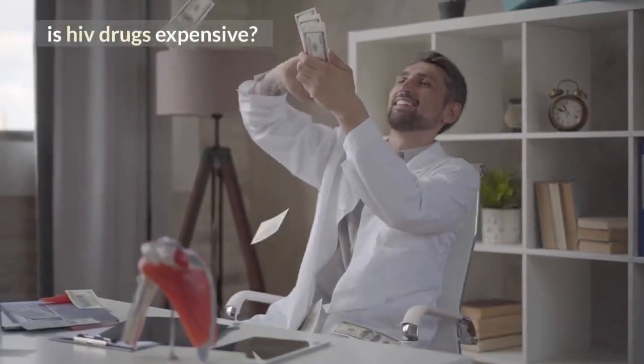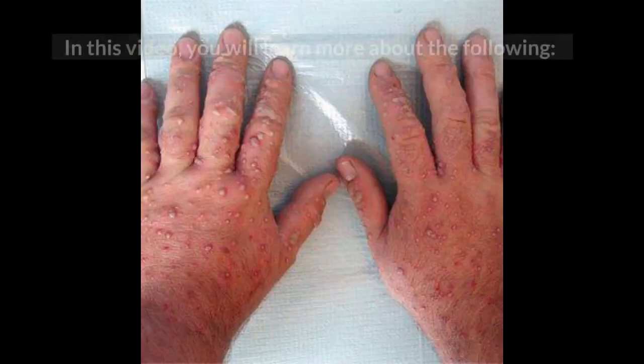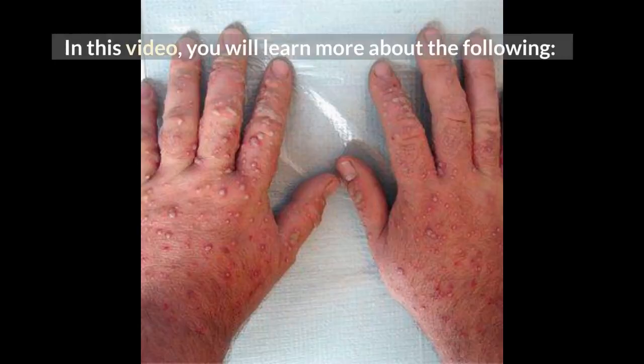Is HIV drugs expensive? Hello folks, this is Mark Medicals, as usual teaching you about HIV infection like HIV symptoms, HIV testing, and HIV transmission. In this video, you will learn more about the following.